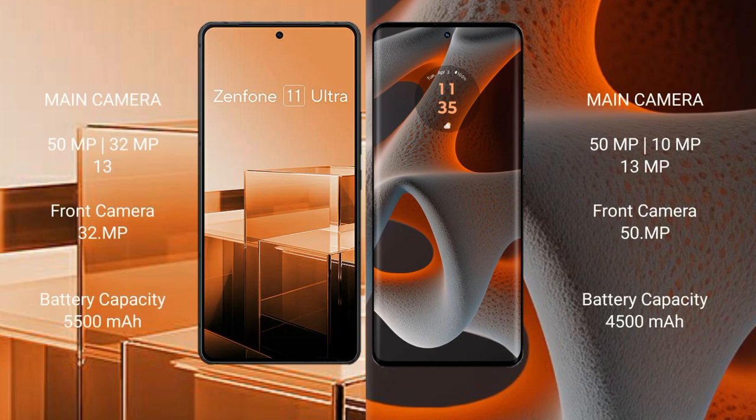The Asus Zenfone 11 Ultra features a rear triple camera setup with 50MPx, 32MPx, and 13MPx sensors, plus a 13MPx front camera.